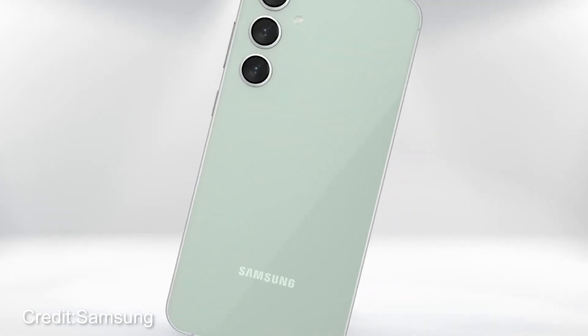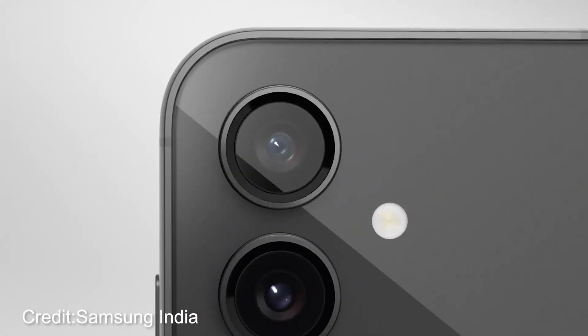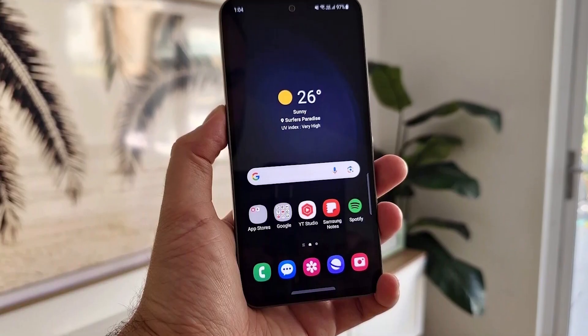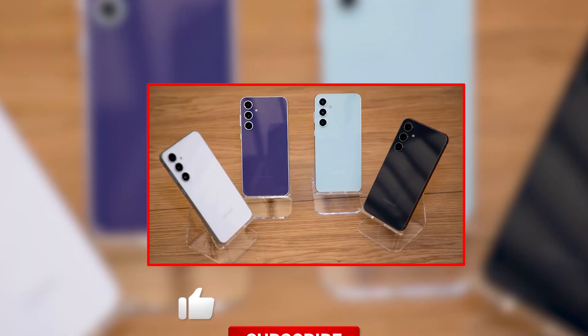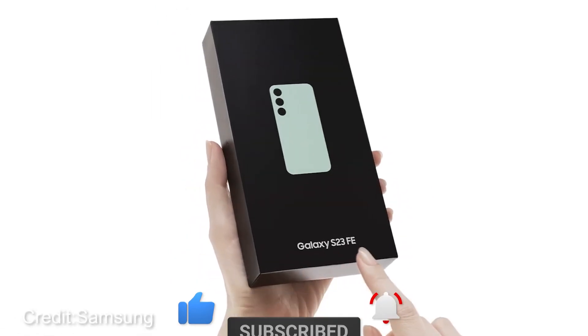Let's talk about the latest buzz in the Samsung world — the eagerly awaited Samsung Galaxy S23 FE. We've been missing the FE models for a while, so this one's got us all ears. We're not just hyping it up; we're going to give you the real deal so you can decide if it's the right call for you. No fluff, just the facts. Let's get into it.